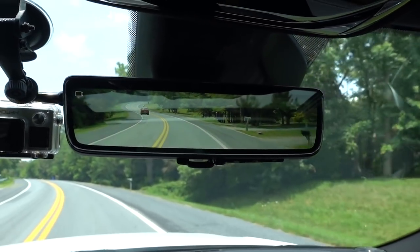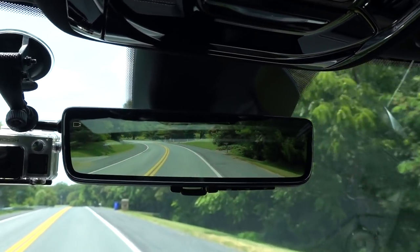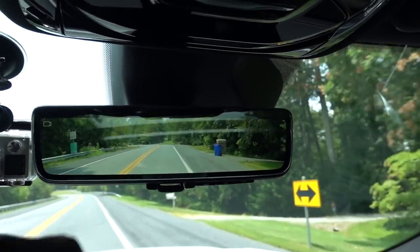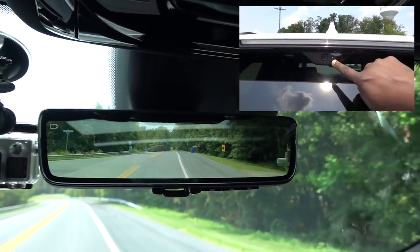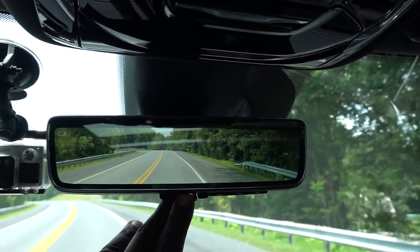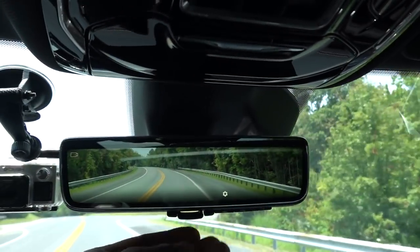I showed you that camera up top below the high-mount center light — that camera is actually for the high-definition rear-view mirror. You can turn off the HD mirror by flipping it down to use a regular mirror, but it's a really nice touch to the interior.